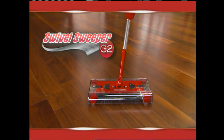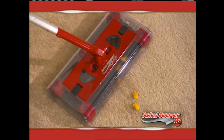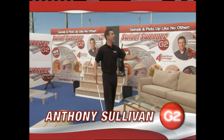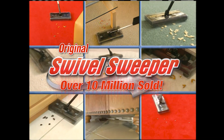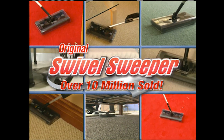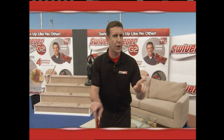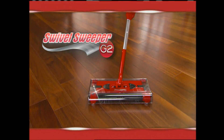It's time to meet the new Swivel Sweeper G2. It's here, and it's now, and it's better than ever. Here to tell you more is your host, Anthony Sullivan. Hi, Anthony Sullivan here, and we're back at Florida's favorite theme park. And with over 10 million sold, the original Swivel Sweeper has become the people's choice worldwide for picking up all kinds of messes on all kinds of surfaces. But just when you thought the best couldn't get any better, it just did. It's time to introduce you to the new Swivel Sweeper G2.